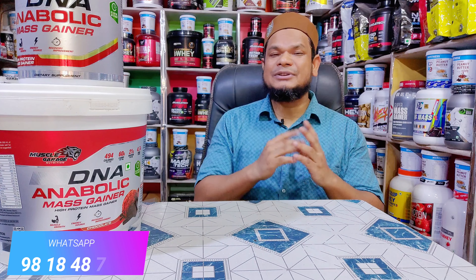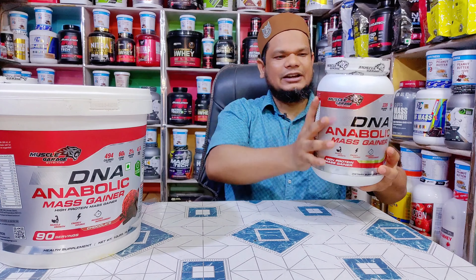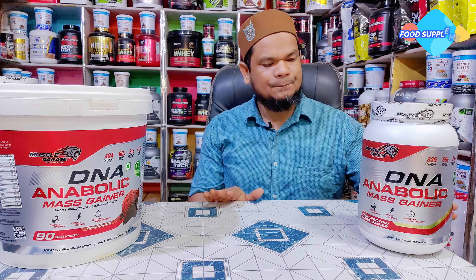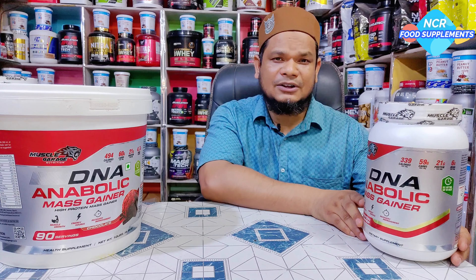आज हमारे पास है Muscle Garage का DNA Anabolic Mass Gainer। मैं आपको review करके दिखाऊंगा। यह तीन size में available है। सबसे पहले जो size आता है वह है 0.9 kg, जिसके अंदर 18 serving होती हैं। अगर आप सुबह शाम लेते हैं तो 9 दिन तक यह product चलेगा।